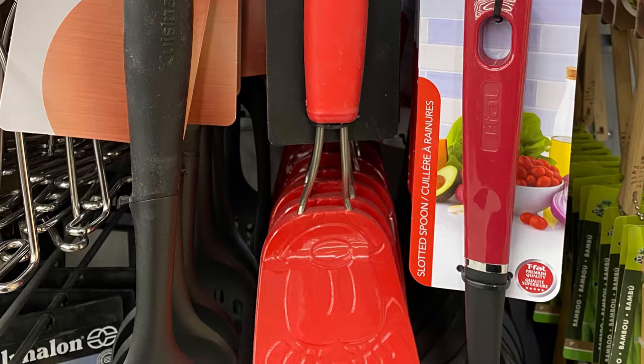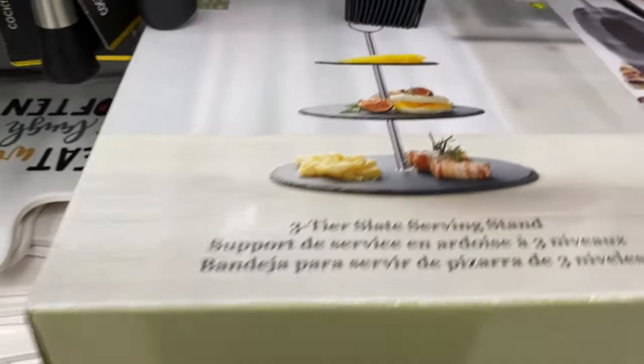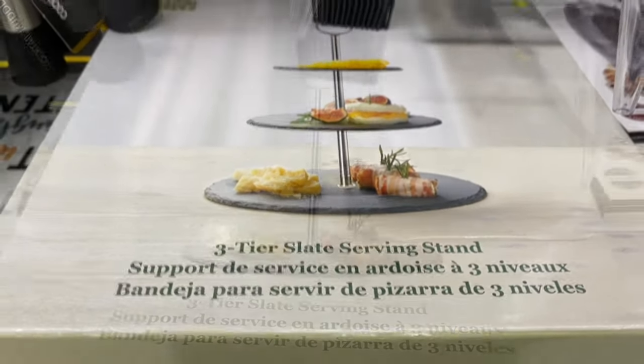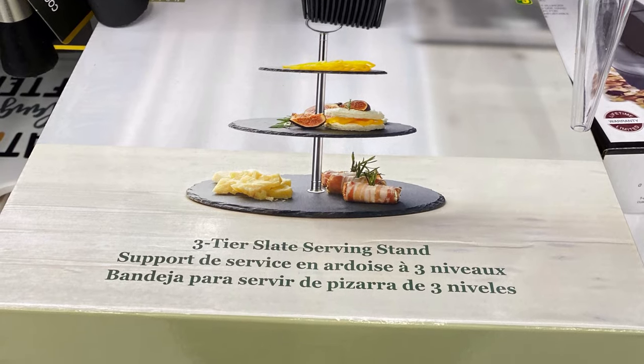Another fun find is the three-tier tray, $5.00. It's a slate serving stand. I never saw the Valentine's Day one — it wasn't in any stores in my area — but I saw this one. $5.00, so if you're looking for a tier tray, not a bad price point.